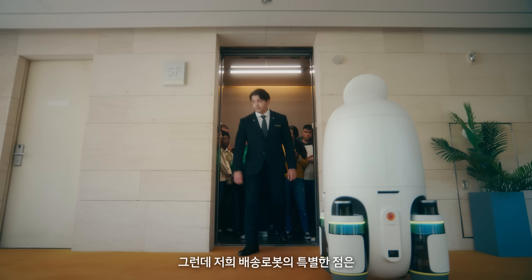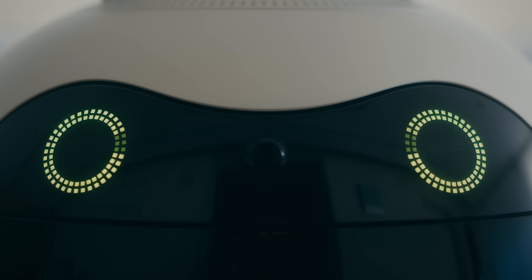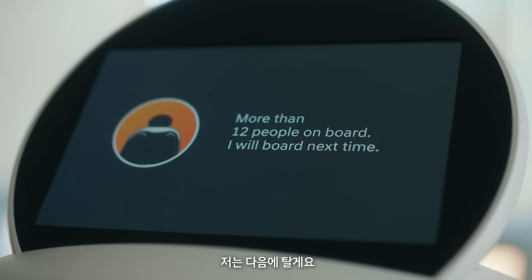The special thing about our partner here is that he can count the number of people inside the elevator. More than 12 people on board? I will board next time.